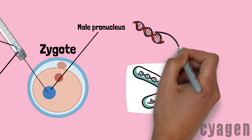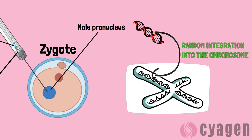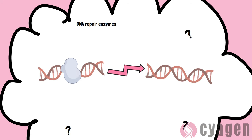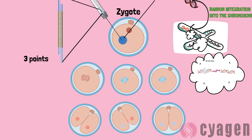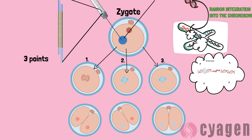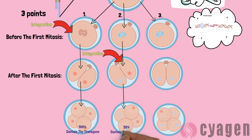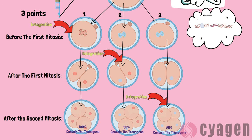Now that the zygote has been inoculated, several copies of the injected DNA will integrate into a random location on the chromosome. Scientists think this may occur as DNA repair enzymes seek out and repair broken ends of DNA. However, the exact mechanism for random integration has not been determined. Integration can occur in at least three different points throughout embryonic development. Integration prior to the first mitosis will result in all of the cells in the organism containing the transgene. If integration occurs after the first mitosis, only half of the cells in the mouse will contain the transgene. If integration occurs after the second mitosis, only one in four of the cells in the body will contain the foreign DNA.